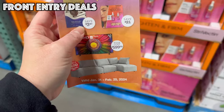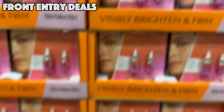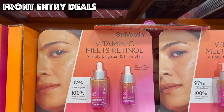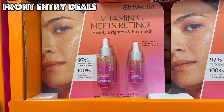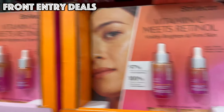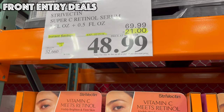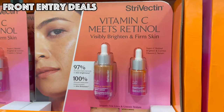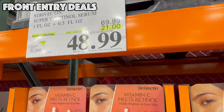Next up, right on the cover, we have the Stravecchio Vitamin C Meets Retinol Brightening and Firming Serum. This is $21 off, bringing it to $48.99, and you get a one-ounce bottle and a half-ounce bottle for $48.99.